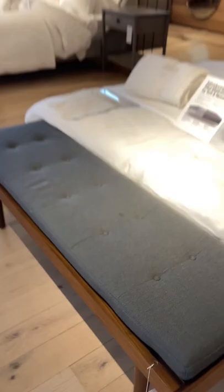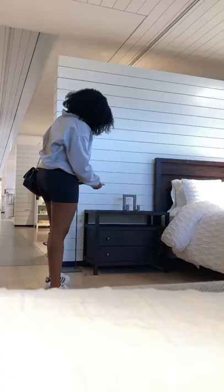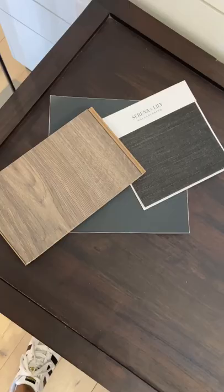This weekend I headed to Crate and Barrel and went straight to the bedding section. I needed to see a nightstand I had chosen for a bedroom makeover I'm working on. In person it was lovely — it had USB charging ports and soft-close drawers. I wanted to see if the floor color I picked matched the finish of the nightstand, and honestly I did not enjoy that pairing, but luckily the nightstand comes in a different finish.